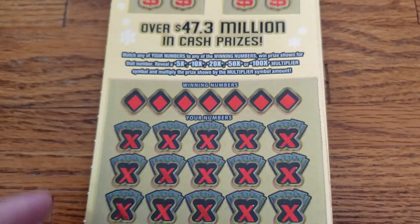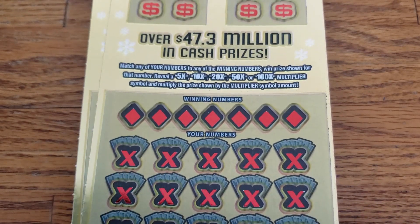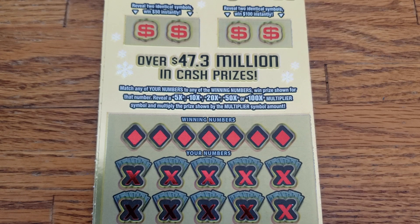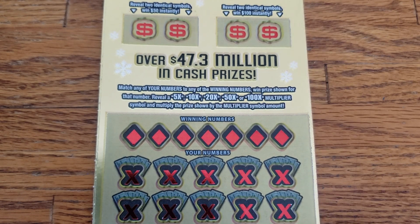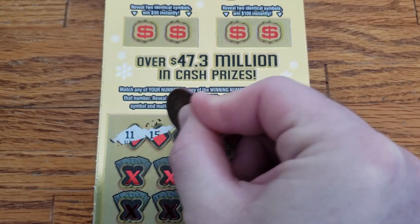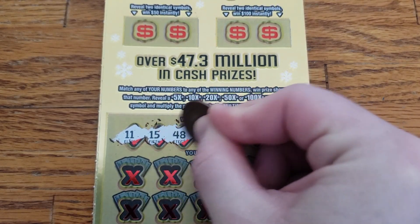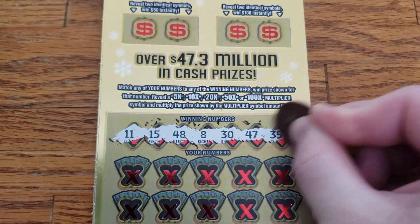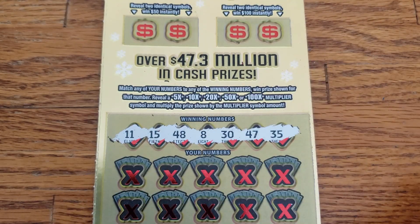We are gonna get started on ticket number 9 here, see what we can do, see if we can get some wins here. Let's scratch off our winning numbers and see what we got. We got 11, 15, 48, 8, 30, 47 and 35.